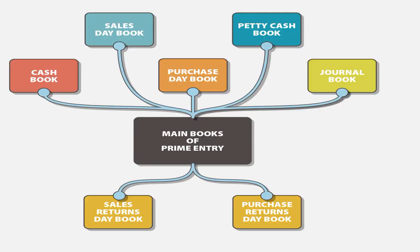The books of prime entry provide the information that is posted to the ledger accounts. These books reduce the bulk of the work in the ledger. We have seven subsidiary books, or books of prime entry.